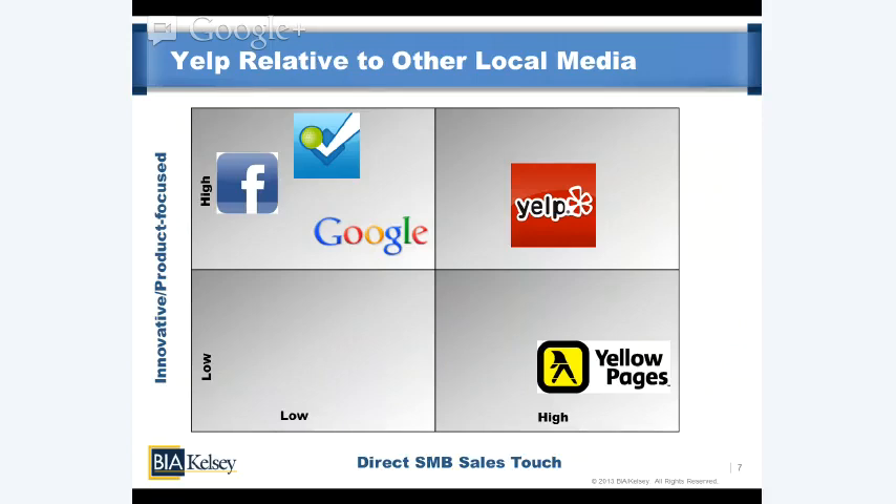This is a graphical representation — not a comprehensive view of the local landscape, but a relative positioning of players across two axes: being direct-sales touch-oriented on one end and nimble engineering/product-focused on the other. Yelp sits in a unique quadrant combining both, and I think that will continue to be a benefit.